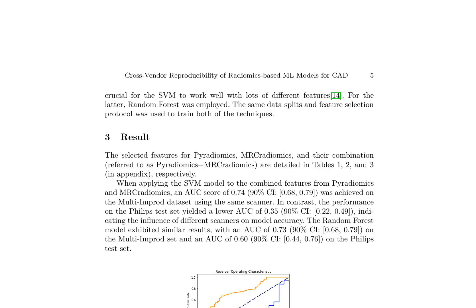The reproducibility of radiomics-based machine learning models across different vendors is crucial for the reliability of computer-aided diagnosis systems. Two machine learning techniques were employed: support vector machines and random forest. Both techniques utilized the same data splits and feature selection protocol for training. The selected features for Pyradiomics, MRCradiomics, and their combination (Pyradiomics plus MRCradiomics) are presented in tables 1, 2, and 3, respectively. When applying the SVM model to the combined features, an AUC of 0.74 was achieved on the multi-IMPROD dataset using the same scanner.